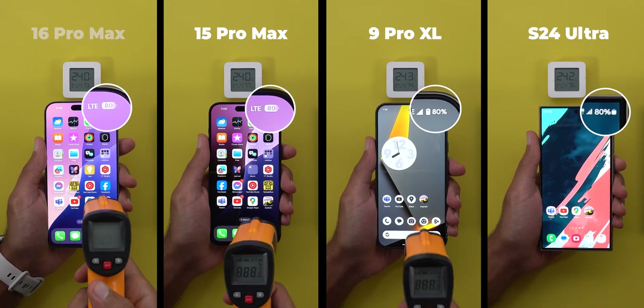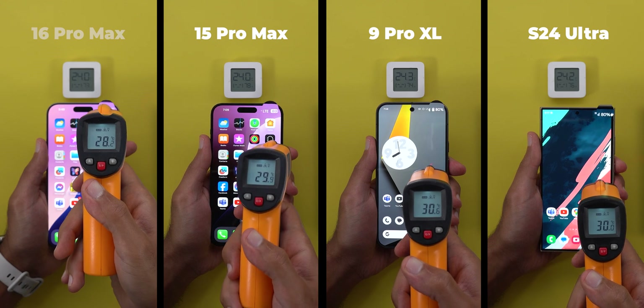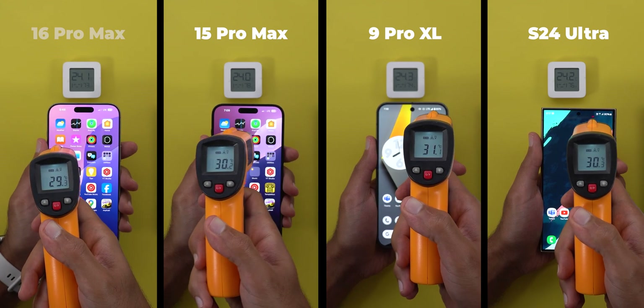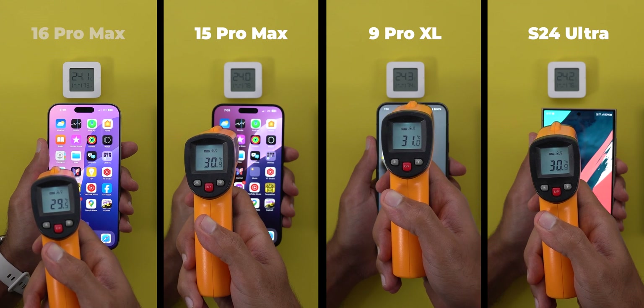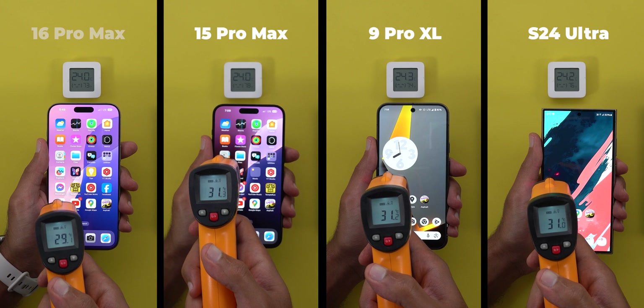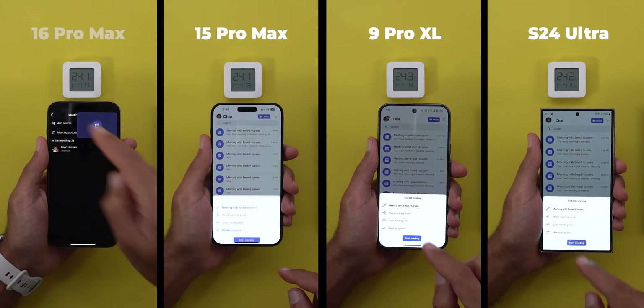The test will start with 80% battery on all phones. The initial temperatures in Celsius from left to right are 29.1, 31.3, 31.2, and 31.2. Keep in mind that the thermometer gives a higher reading before adjusting itself, so I only take the most consistent highest number. Now let's prepare the phones.